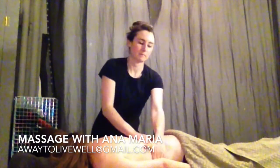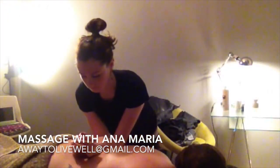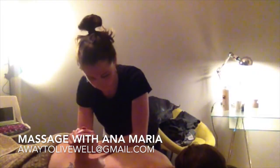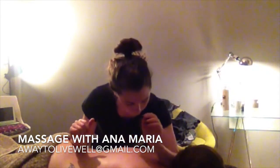This type of massage I find particularly effective for things like low back pain, shoulder pain, neck pain, tense muscles from training, cycling and running, and sitting.